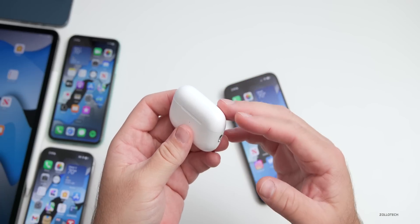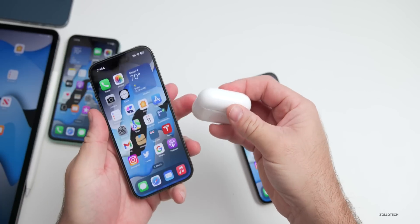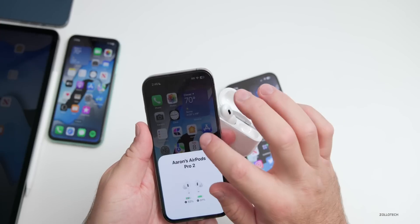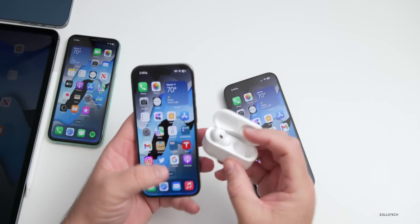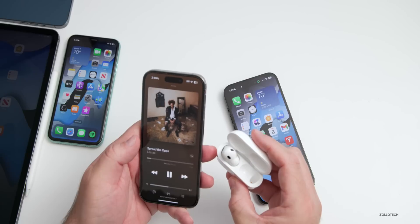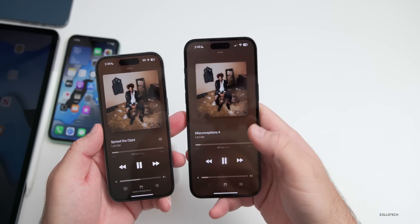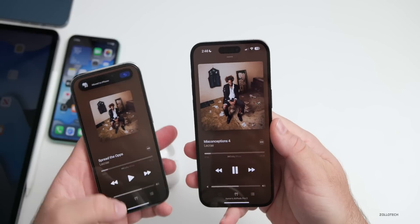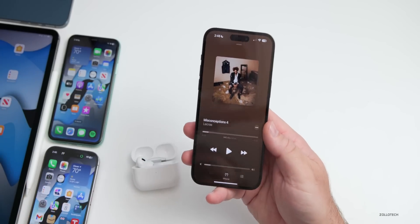Another improvement in beta 2 is how quickly AirPods Pro 2 switches between devices. Connecting them to the iPhone running beta 1, playing a song, then hitting play on the iPhone 14 Pro Max — it automatically moves and switches very, very quickly. This is a definite improvement over beta 1.